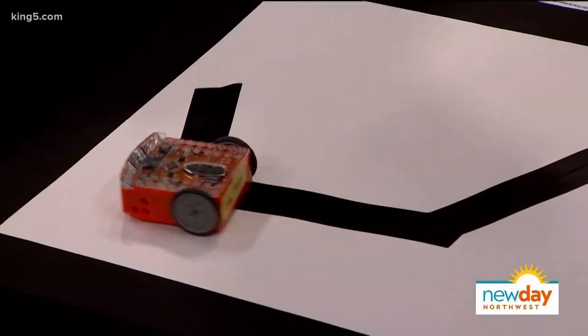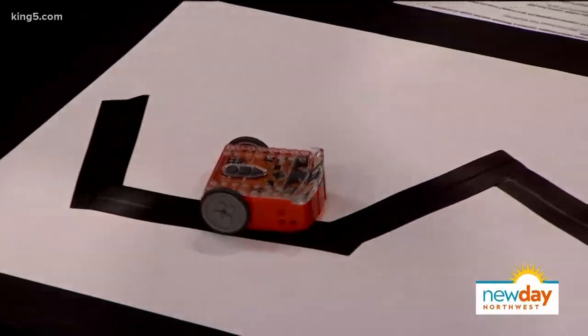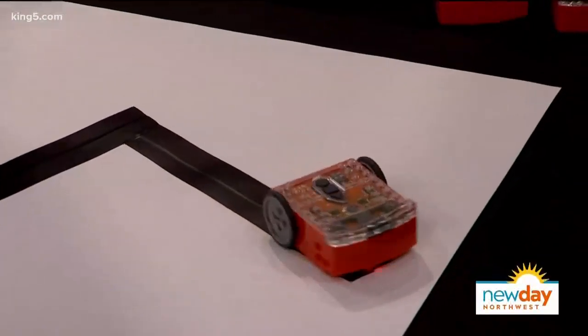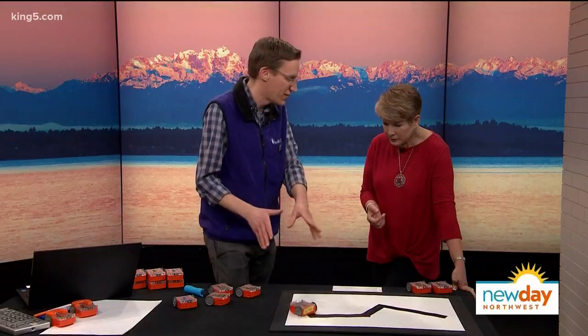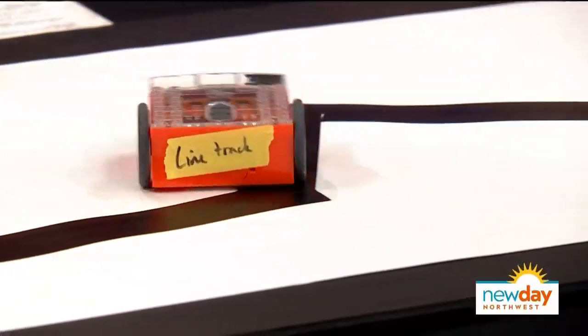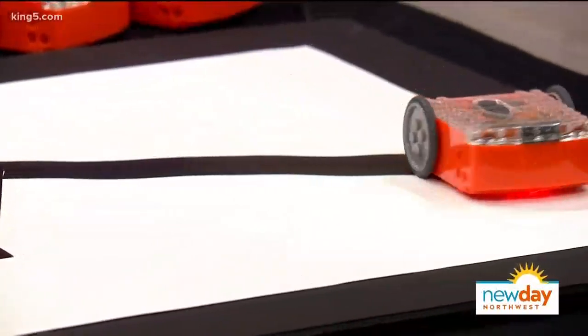What do you find young kids find most fascinating about this? When they start out, they find these really accessible because they just kind of look like Lego cars. So they immediately, when they see it running — especially preschoolers — they like to just watch it or maybe start chasing it. But then as soon as I sit them down and say, 'You actually have ways to control this robot,' and I hand them the flashlight, they really engage with it.